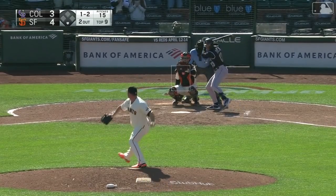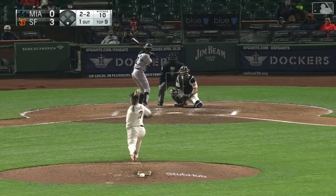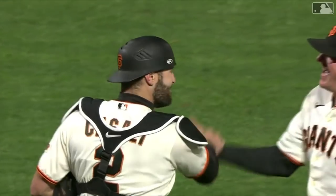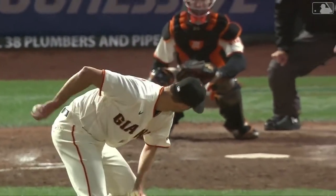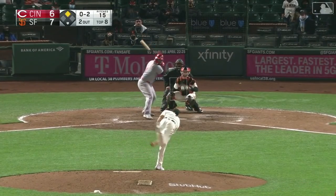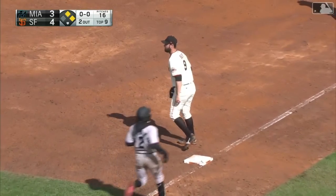We can't gloss over the bullpen either. Jake McGee, who I discussed in my one-pitch wonders video, used his fastball 96.4% of the time in 2020 and still yielded effective results. In his new role as the Giants' closer, he's kept the formula and is currently second in MLB in saves with seven. Right behind him is homegrown Tyler Rogers, in his third year in San Francisco and having his best season yet — he's pitched the most games of any reliever in MLB so far, allowing just a pair of runs over 15 innings. His abnormal release point keeps hitters off balance.